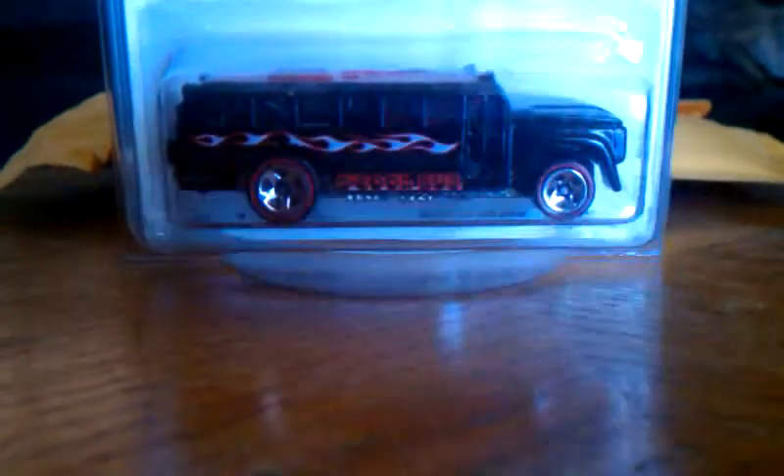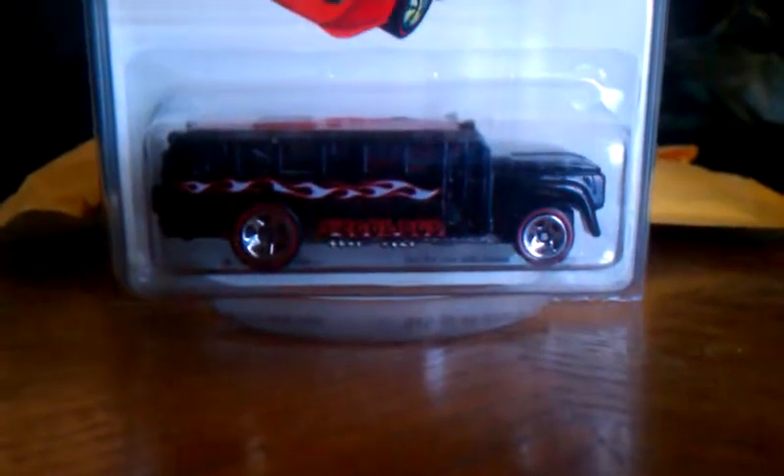I got this thing for a steal — it was only $2. I think it was like $5 shipping.